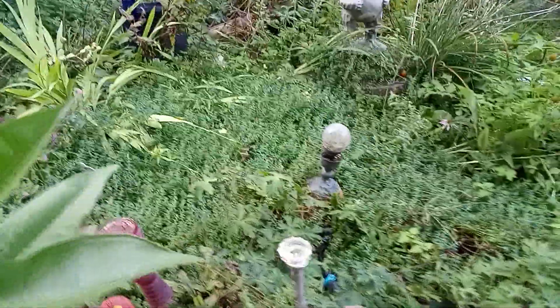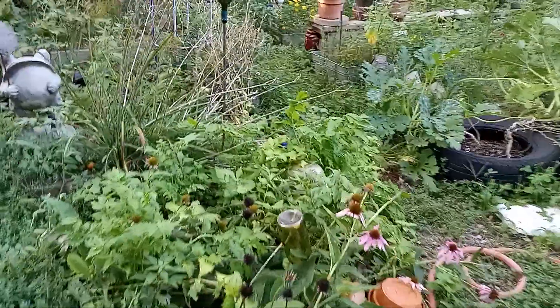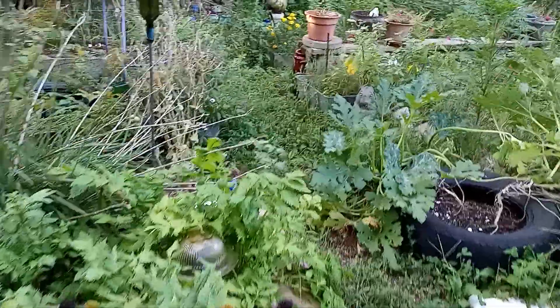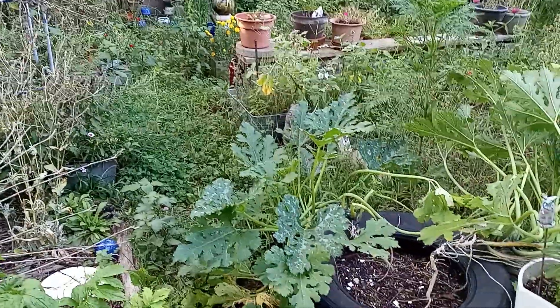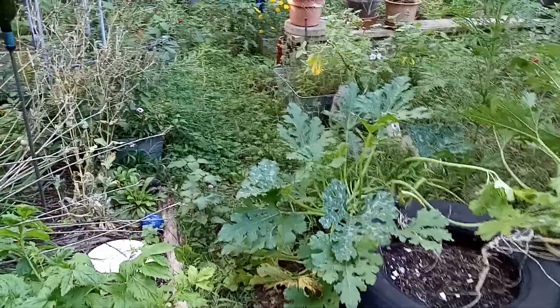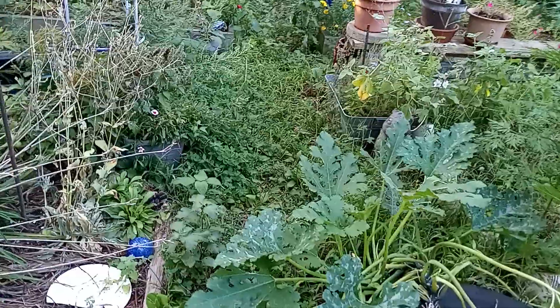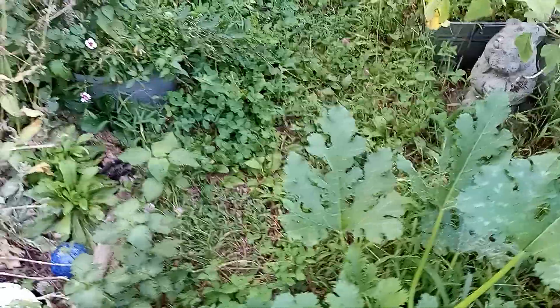Hi everyone. It's the 30th of August and I wanted to give a quick end of the month tour. It's quite feral out here, but once it's hot I'm done.